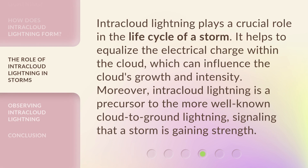Intracloud lightning plays a crucial role in the life cycle of a storm. It helps to equalize the electrical charge within the cloud, which can influence the cloud's growth and intensity. Moreover, intracloud lightning is a precursor to the more well-known cloud-to-ground lightning, signaling that a storm is gaining strength.